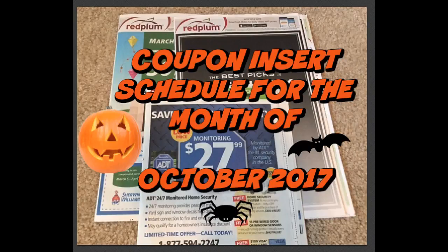Welcome back to my channel everyone. This was a requested video. A couple of subscribers have been asking if I can do a video each month on the coupon insert schedule for the month. You ask and you got it.